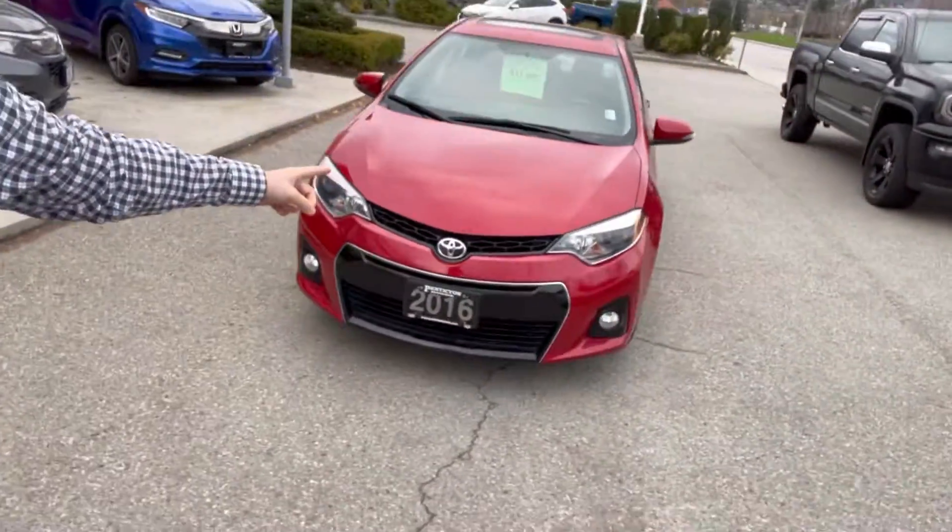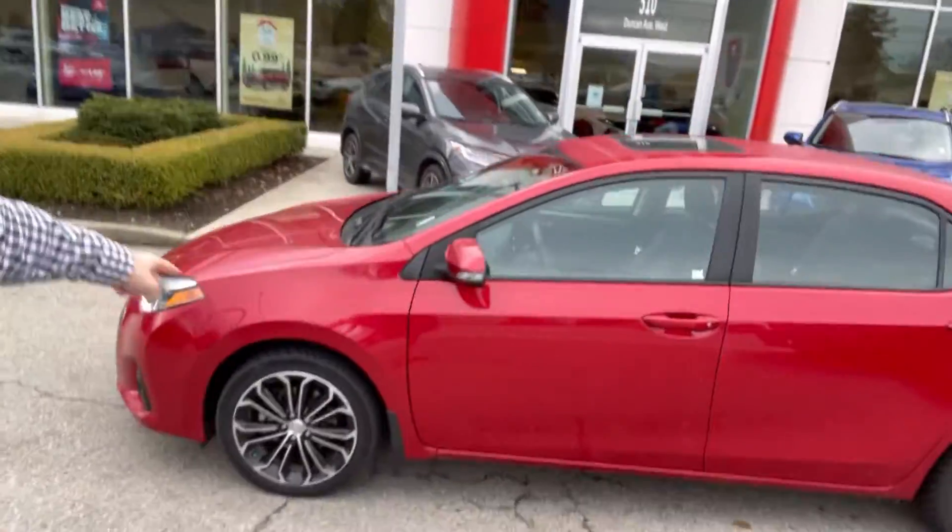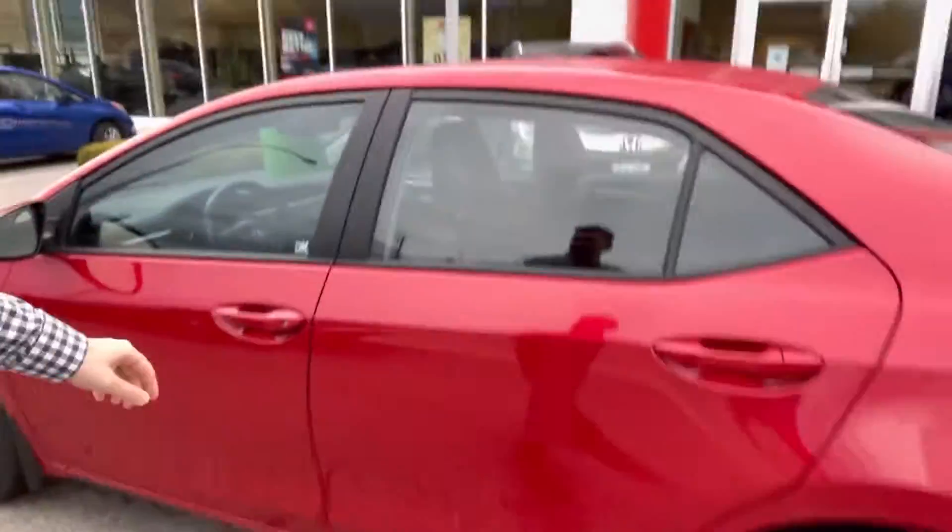There you have it folks — 2016 Toyota Corolla S. This vehicle is in excellent shape. Fog lights, LED lights, alloy wheels. Let's take a look inside.